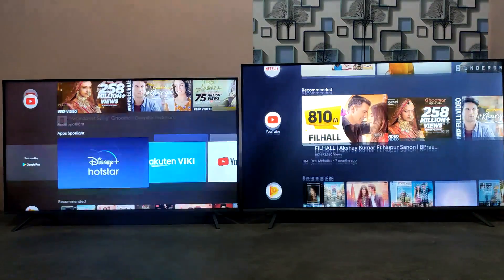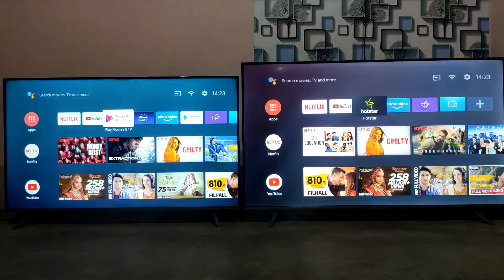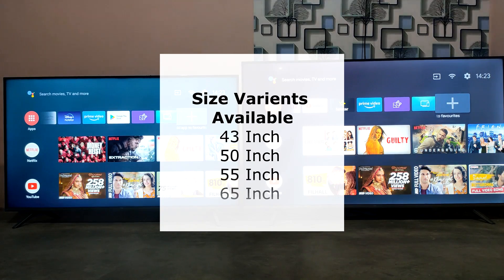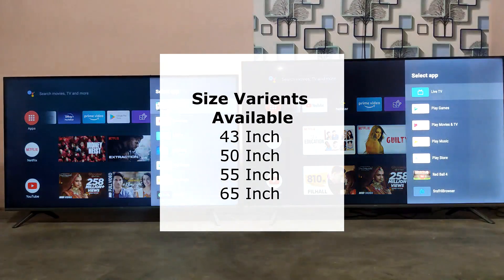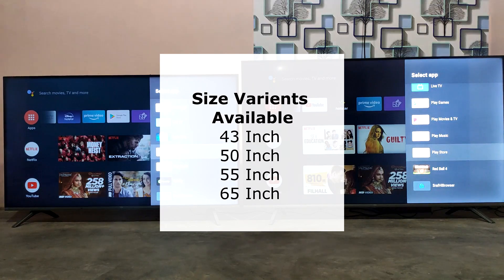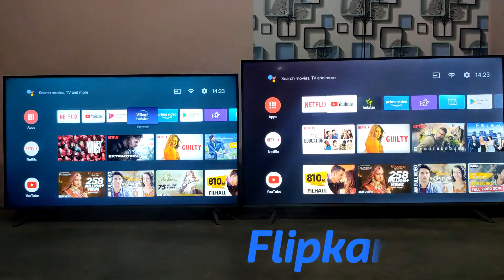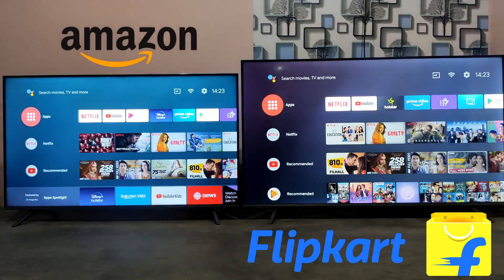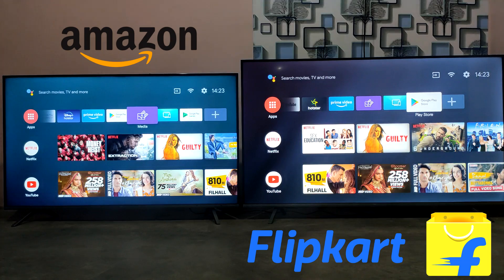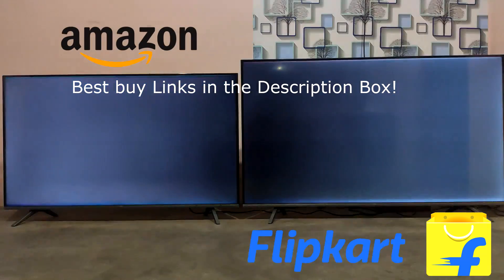You can see the links in the video cards and in the description box. Check the best buying links in the description box. You can find the VU Premium and Ultra 4K TV on Amazon.